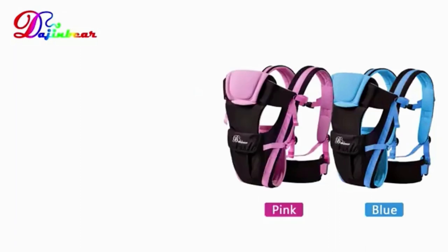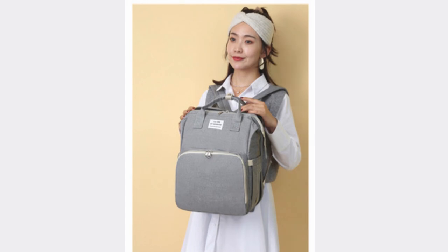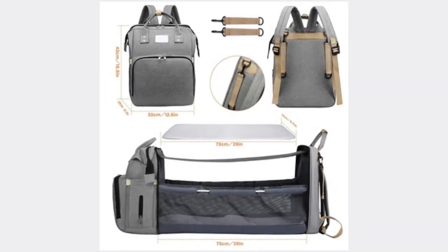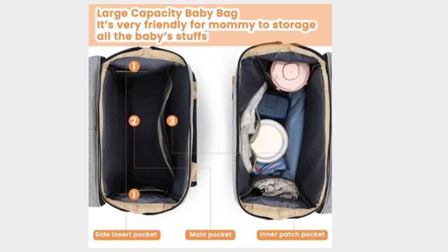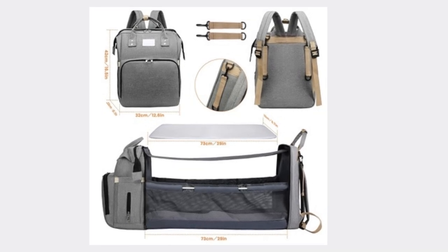Spacious compartments for organization. The baby nappy changing bag changing station offers ample storage compartments, allowing you to organize and carry all your baby essentials conveniently. From diapers and wipes to extra clothing and feeding accessories, everything can be neatly arranged within the various compartments, ensuring easy access when needed.